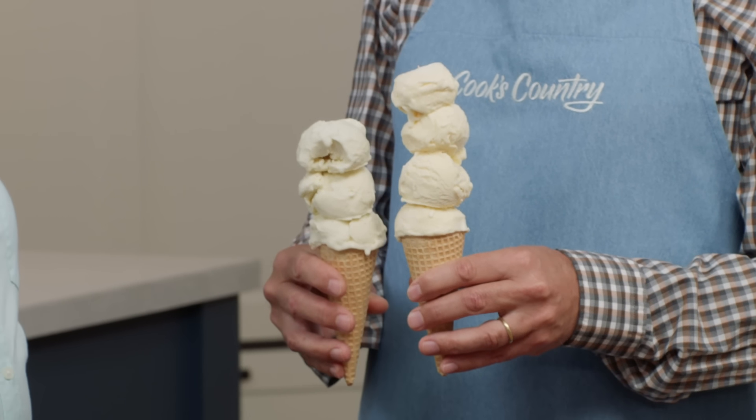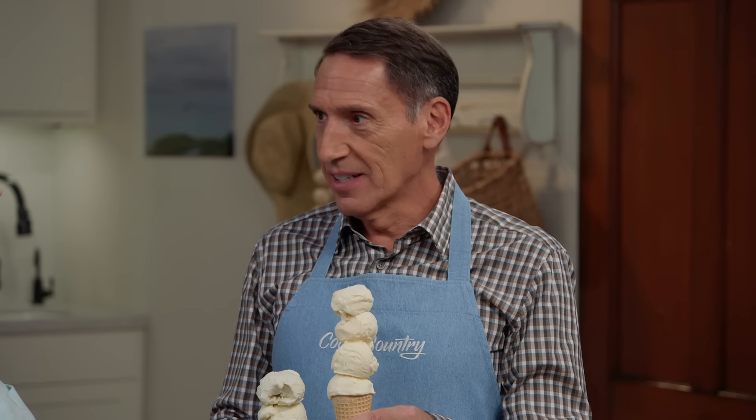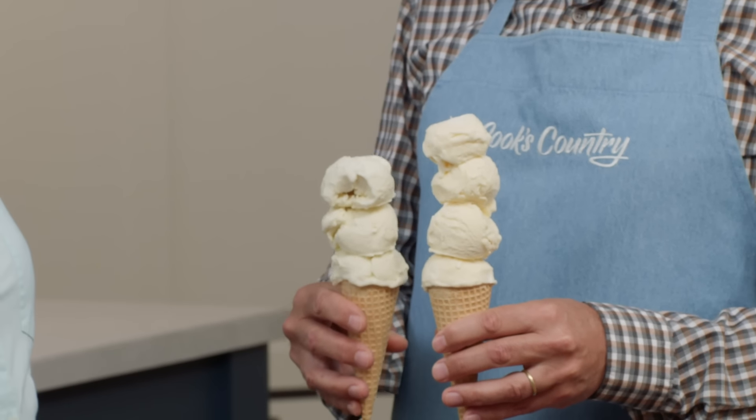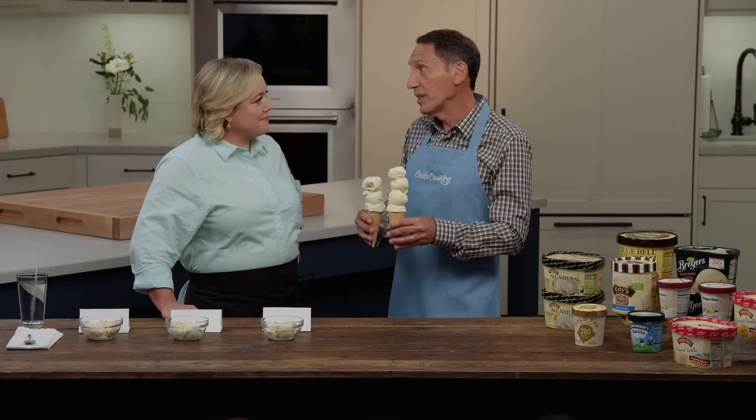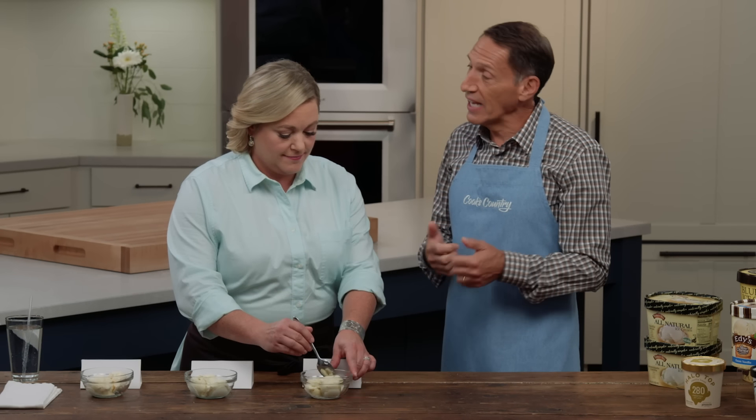These are the exact same amount of ice cream by weight. This one has a lot of air, and this one is dense and creamy — it does not have a lot of overrun. Overrun can add about 20% air up to 120%, and that can affect the mouthfeel, how it freezes, whether it's really hard or soft and creamy, or dense and rich versus light and fluffy.